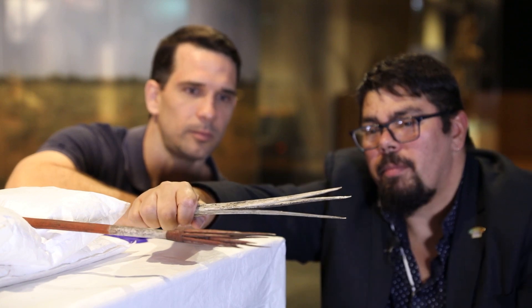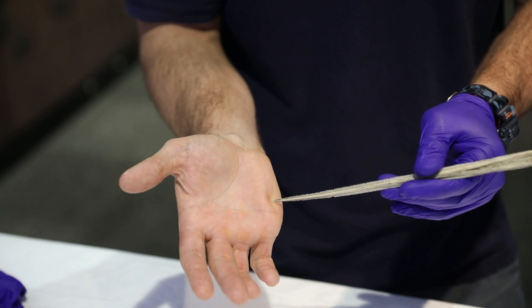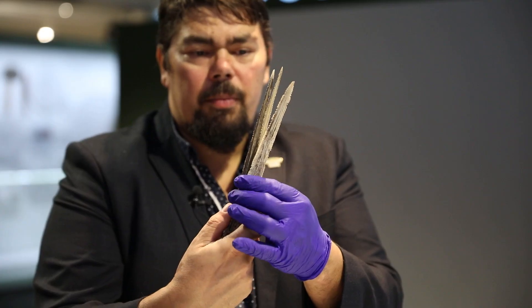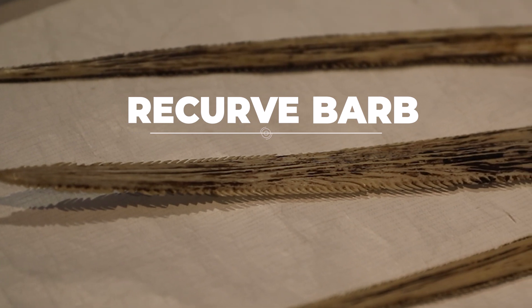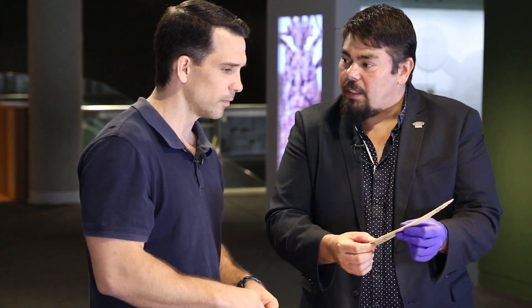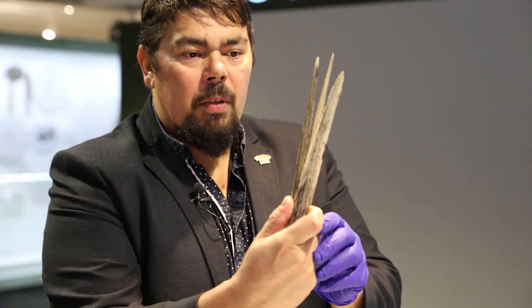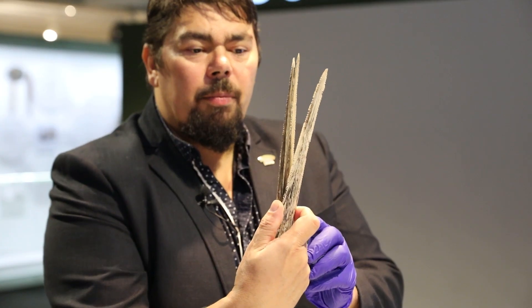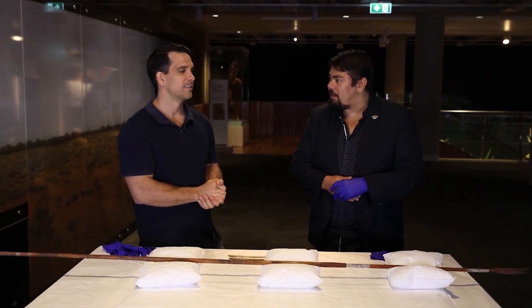When a stingray defends itself and uses its barb in defence, when it pierces your skin it is very hard to get out. On each side of it is a row of recurved barbs, designed to go in and make it very hard to come back out, designed to make a significant injury. So this would make the perfect spear tip — a hundred percent. These are a surefire way of ensuring that if you're skilled enough to hit the fish you're hunting, it's unlikely to be able to shake off the end of the spear.